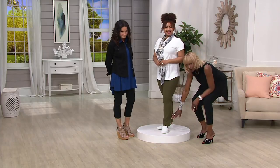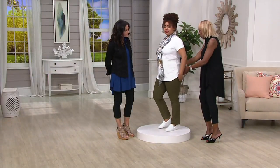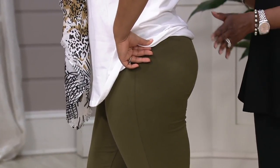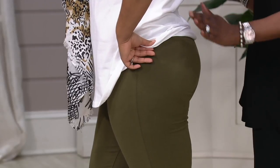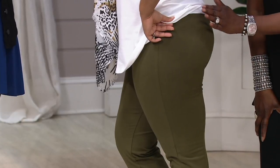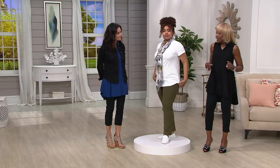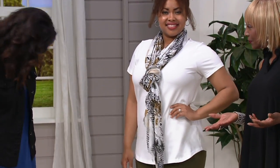It's a knit pant — 86% cotton, 14% butt-lifting spandex. That curvation is not Photoshop or airbrushing; this is live television and this is how great she looks in it. It comes to the waistline with an elastic waist, flat front in the front of the pant. You bend over, you move, there's no spillage, no muffin top — no brioche.